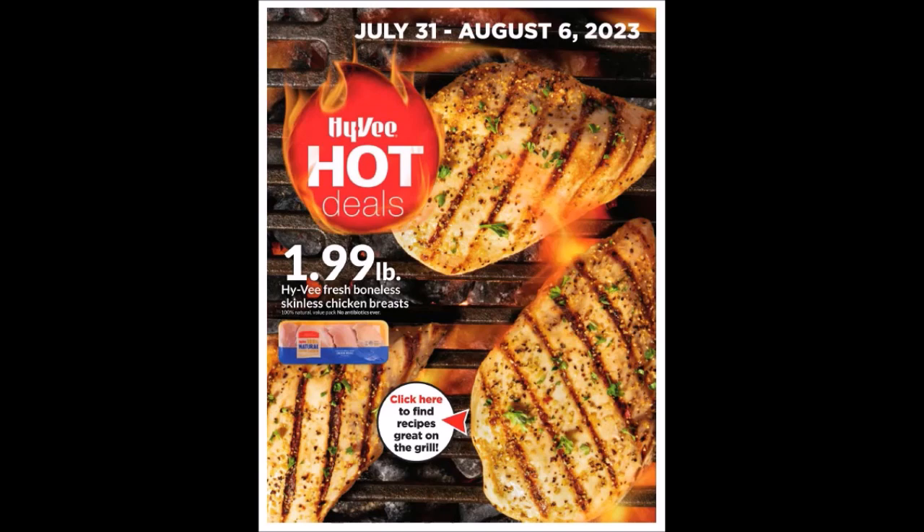Hy-Vee has a brand new weekly ad out. This starts on Monday, July 31st, 2023, and it's going to end on Sunday, August 6th, 2023. These can range from region to region — it's more to give you an idea of what might be on sale in your area and what could be a good stock-up price. If I go too quickly, just pause for a price or an image. If I missed something, let me know in the comments below.